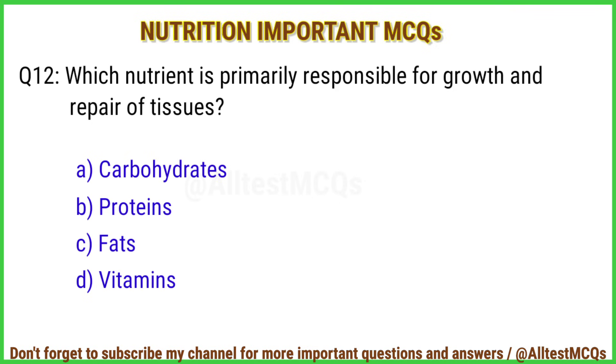Q12. Which nutrient is primarily responsible for growth and repair of tissues? Correct answer is option B: Proteins.